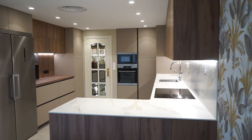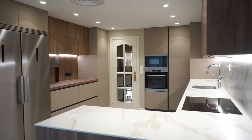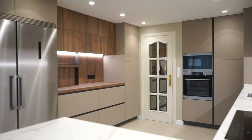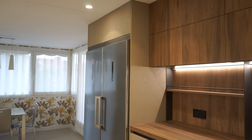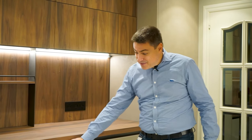En esta cocina vamos a hablar primero del mueble, luego hablaremos un poquito de la encimera y finalmente de los electrodomésticos. ¿Qué me encanta de esta cocina? Este desayunador tan enorme que tenemos aquí. En una cocina grande, como hemos hablado muchas veces en el canal, cuando tienes metros puedes tener diseño.